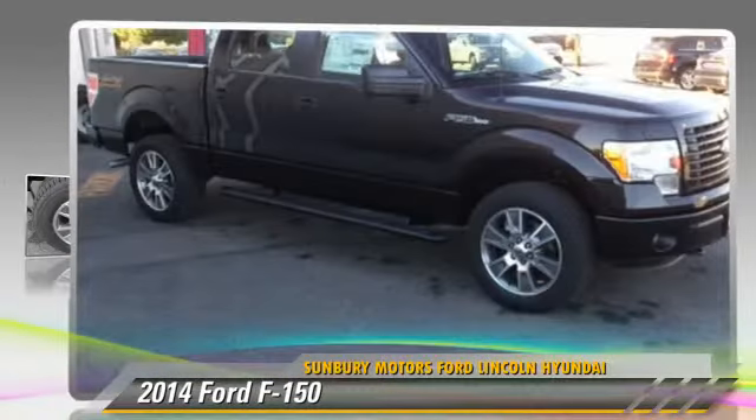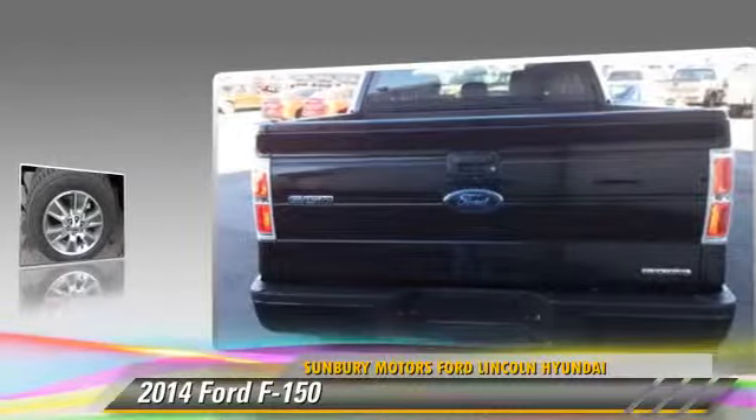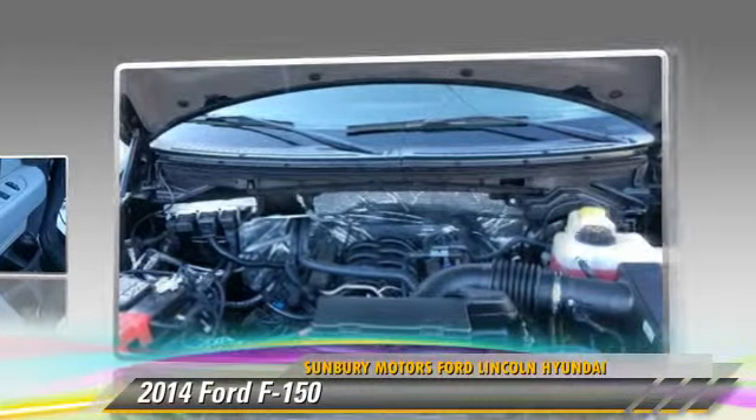The 2014 Ford F-150. This is a pickup truck powered by a 5-liter V8 engine. With an automatic transmission, this pickup truck is well-equipped.